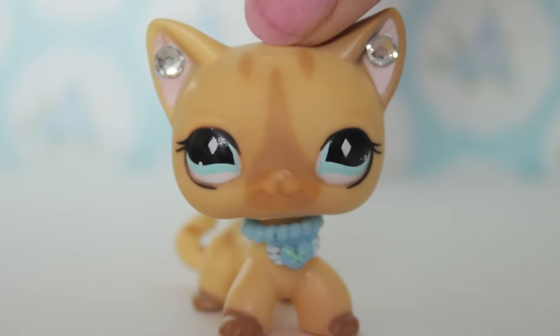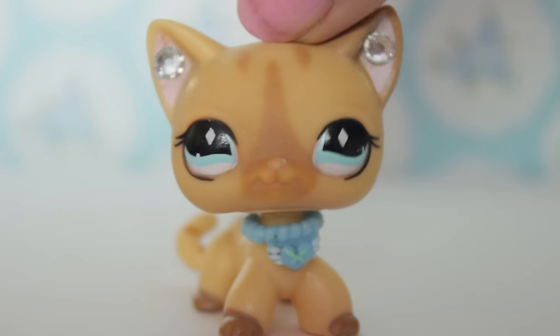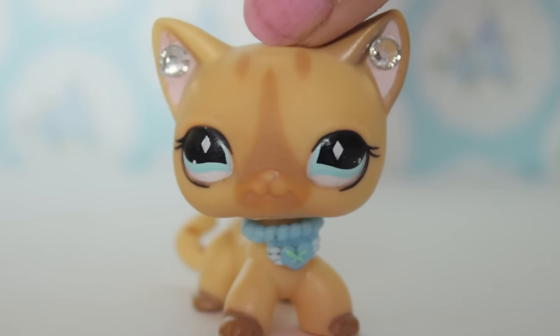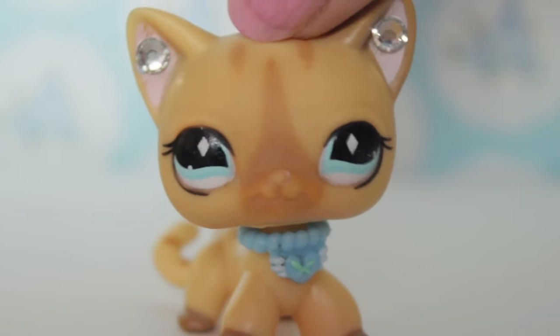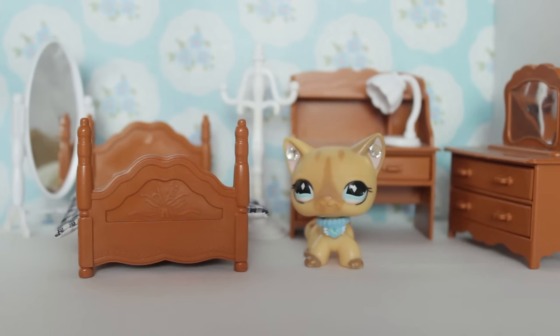Hey everyone, today we're doing a huge LPS furniture and crafts and set design haul. Sorry if I sound sick — I am really sick right now but I really want to film this video, so let's get to it.